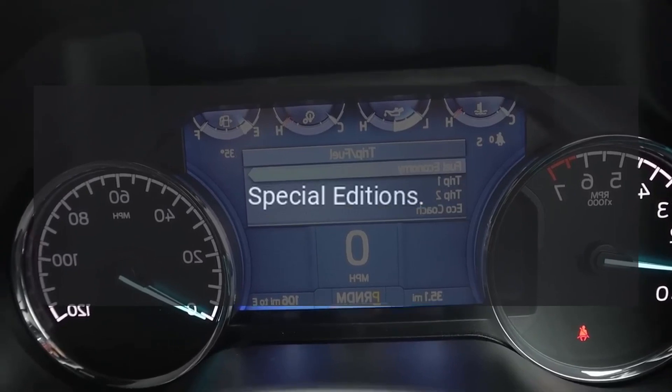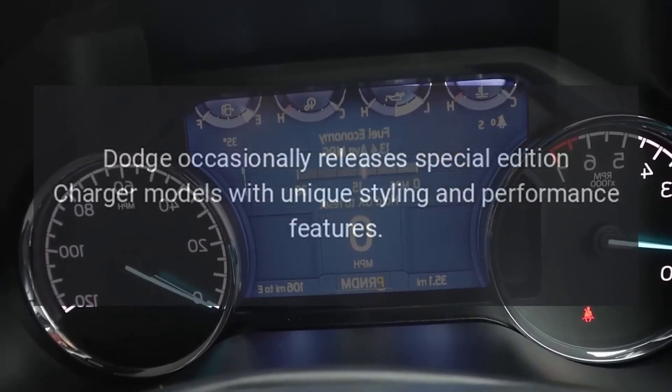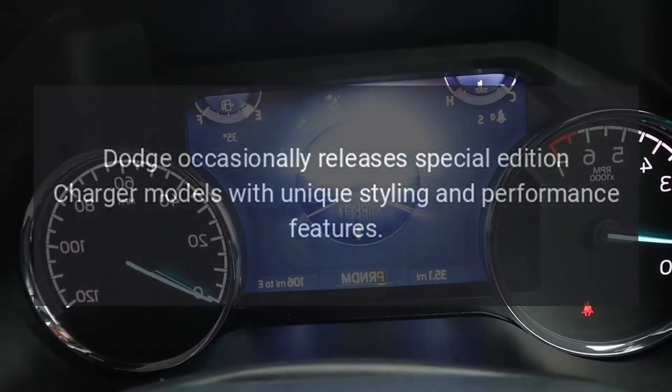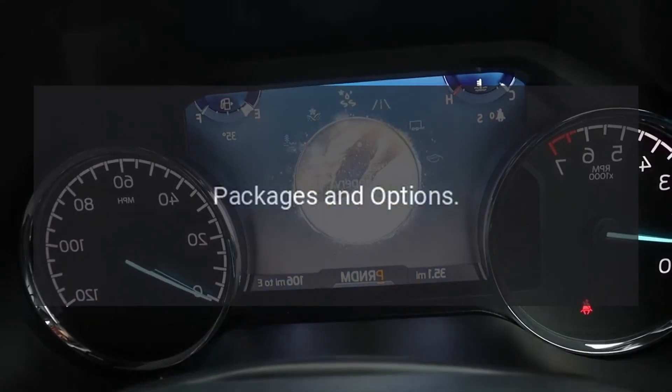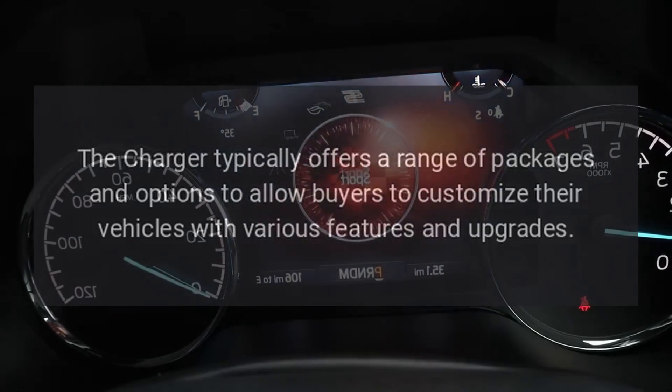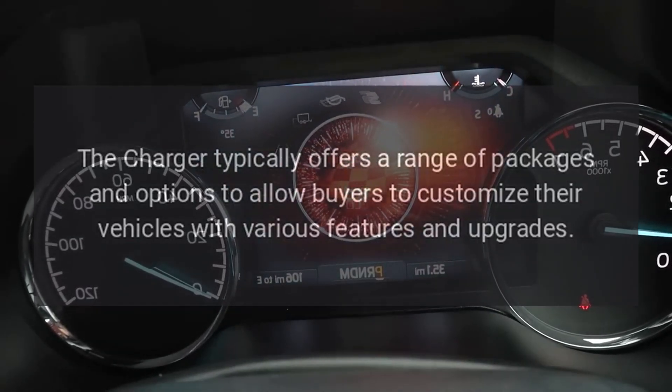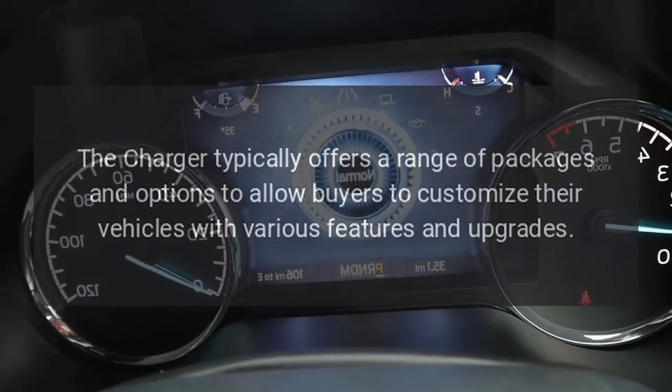Special Editions. Dodge occasionally releases special edition Charger models with unique styling and performance features. The Charger typically offers a range of packages and options to allow buyers to customize their vehicles with various features and upgrades.